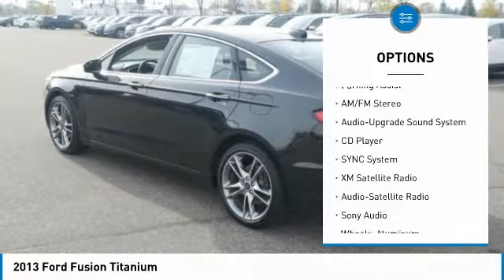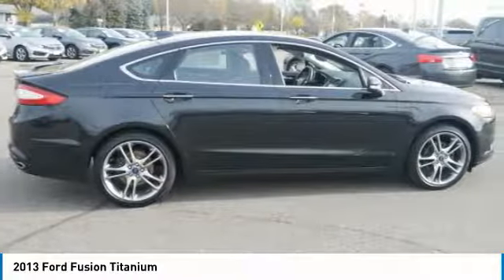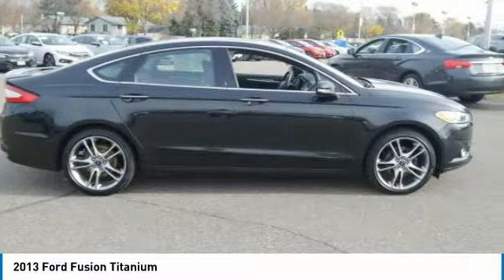Power passenger seat, navigation system, air conditioning, Bluetooth wireless data link for hands-free phone, and power steering. Come see the car for yourself.